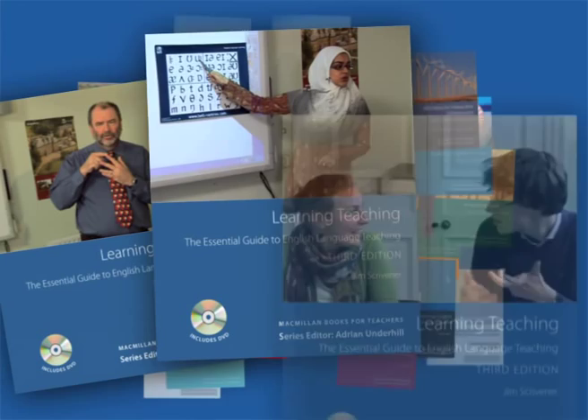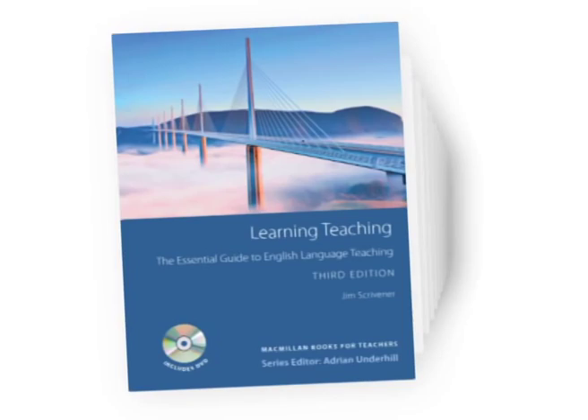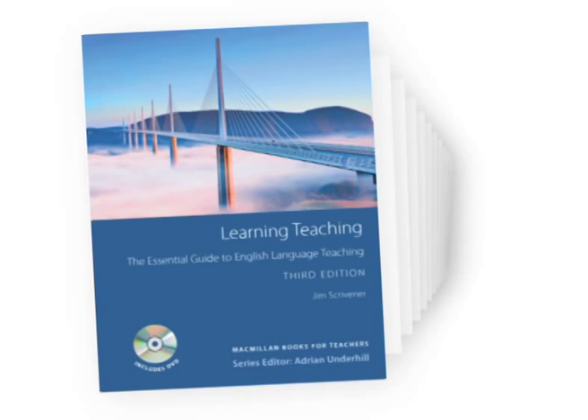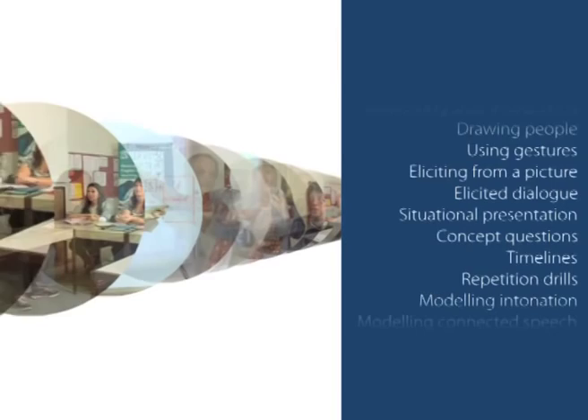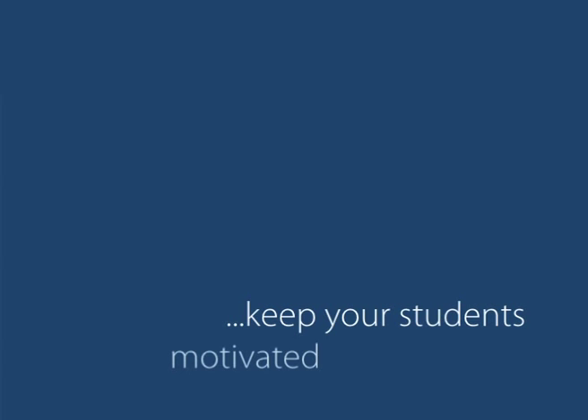Macmillan are pleased to announce a new edition of their best-selling Learning Teaching. Jim Scrivener, one of the most highly respected authors and teacher trainers, has packed it full of practical, no-nonsense activities instantly usable in class. Learning Teaching now comes with a brand-new interactive DVD featuring a complete lesson as well as demonstrations of lots of simple, easy-to-use teaching techniques to keep your students motivated and engaged.